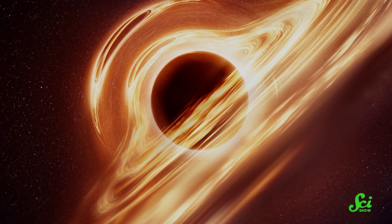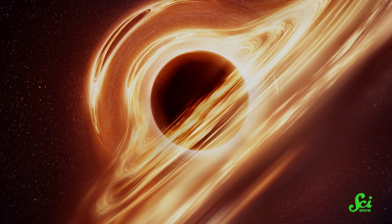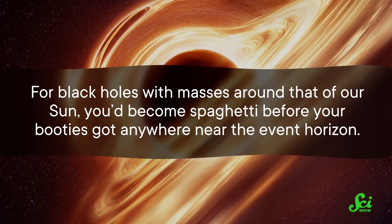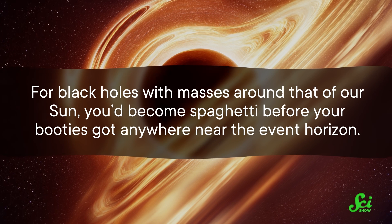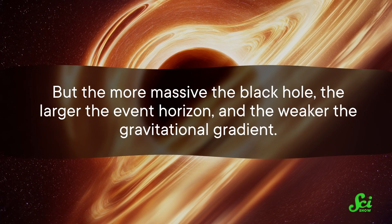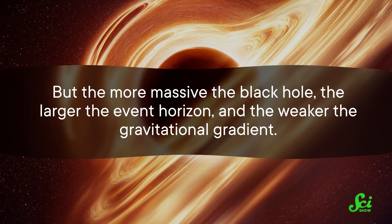But how close to the black hole does this spaghettification happen? It all comes down to the black hole's mass, but maybe not in the way you're thinking. For black holes with masses around that of our Sun, you'd become spaghetti before your booties got anywhere near the event horizon. But the more massive the black hole, the larger the event horizon, and the weaker the gravitational gradient. It seems counterintuitive, but it's a natural consequence of Einstein reconceptualizing gravity itself in his theory of general relativity.